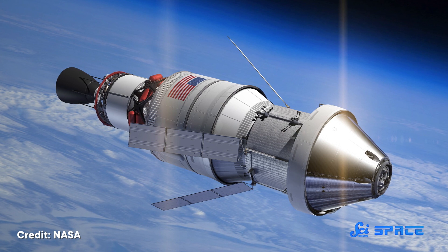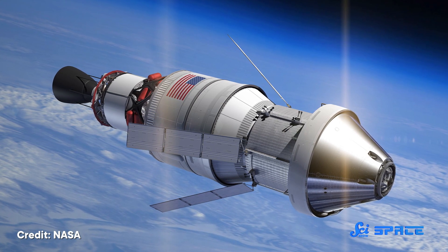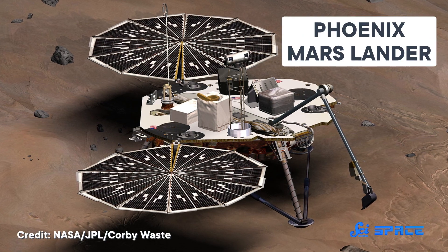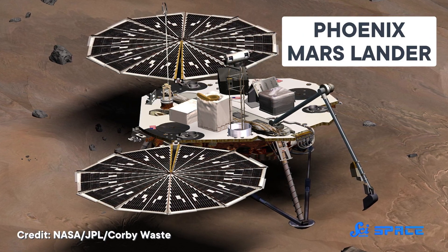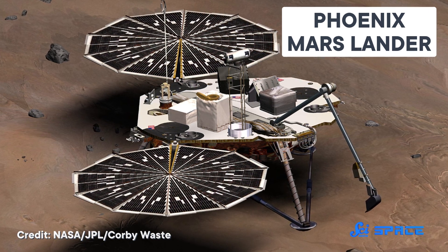Spacecraft take a long time and lots of money to make. Most of them are designed and built from scratch, with every single component created just for one mission. But not the Phoenix Mars Lander. This probe was pieced together from several missions that came before it and subsequently rose from their ashes all the way to Mars.